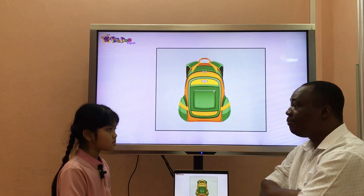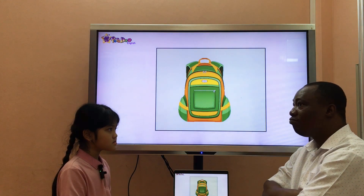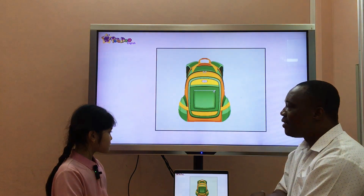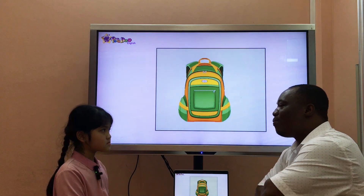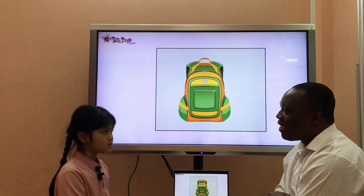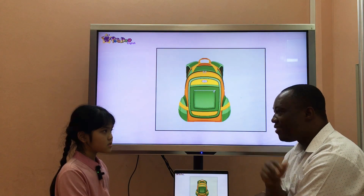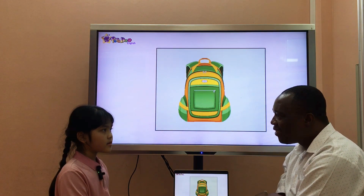Do you have a computer at home? Yeah. Where is it? It's in the bedroom. Very nice. What do you do in your free time? Play football with my friend. Okay, good. Now, let's talk about your mommy, okay? You tell me about your mommy. What does your mom look like? Has she got black hair? Has she got long hair? She's got brown hair. And what color are her eyes? She's got brown eyes.